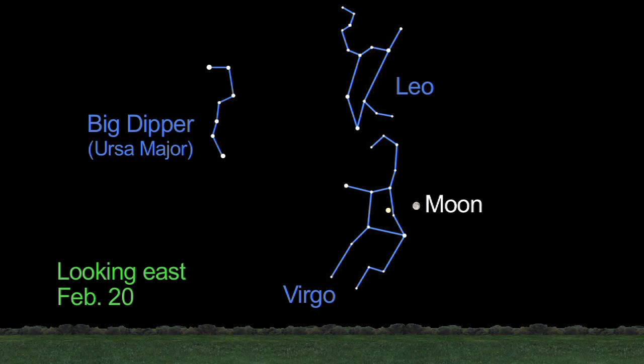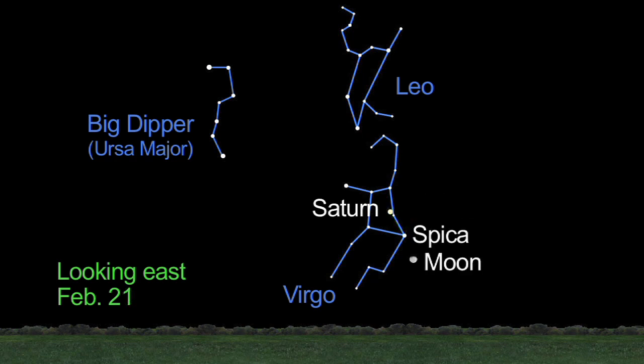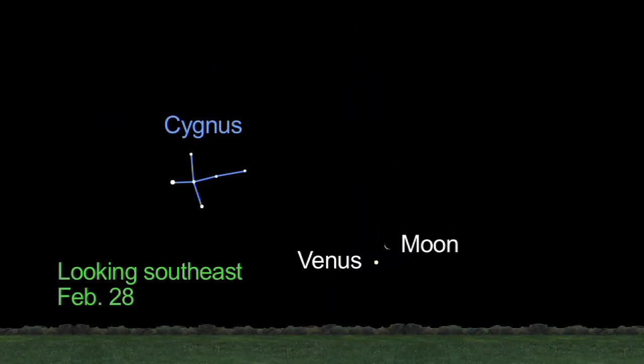On the 20th, late in the evening, the waning gibbous moon forms a pretty triangle with Saturn and Virgo's brilliant white star Spica. On the next night, these three objects form a straight line. Finally, on February 28th, in the morning sky before dawn, the moon snuggles up with Venus.